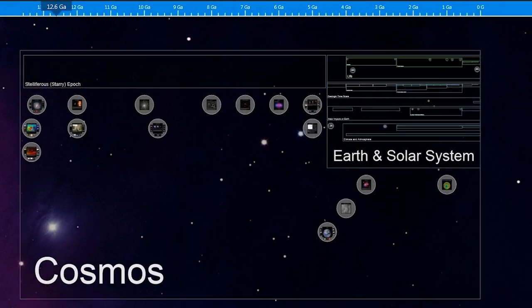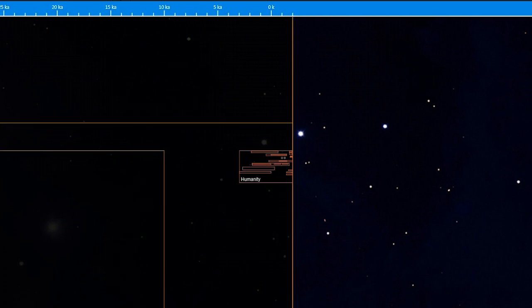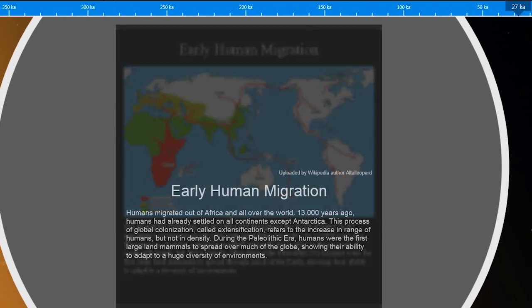When I first saw it and saw the zoom from the view of the whole cosmos all the way down into the view of humanity, I realized right then it was a magnificent tool for giving perspective in a way that you can't see otherwise about the temporal relationship between things. ChronoZoom teaches chronology, it allows students to visualize history, and it also teaches cause and effect.